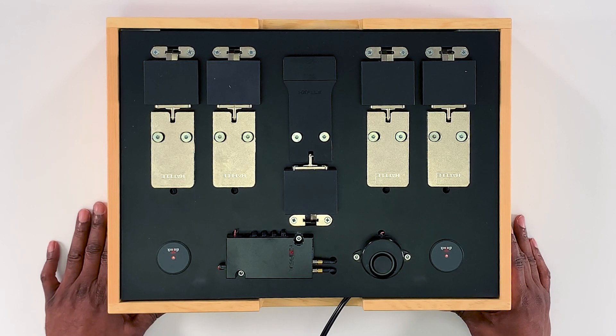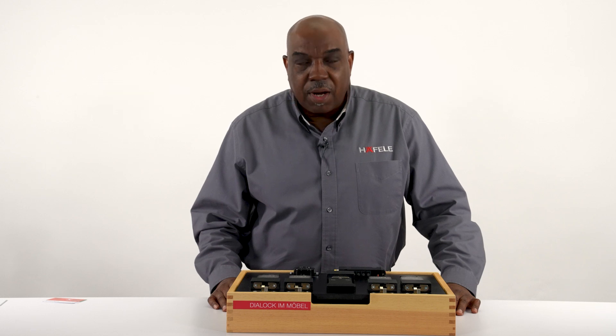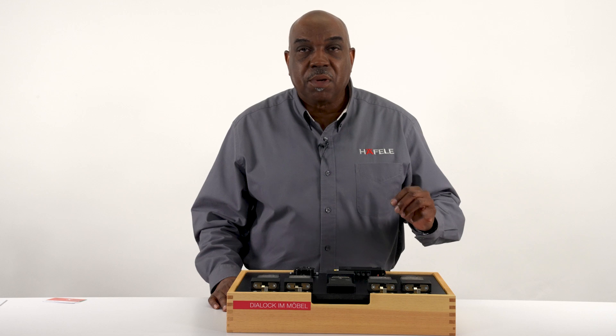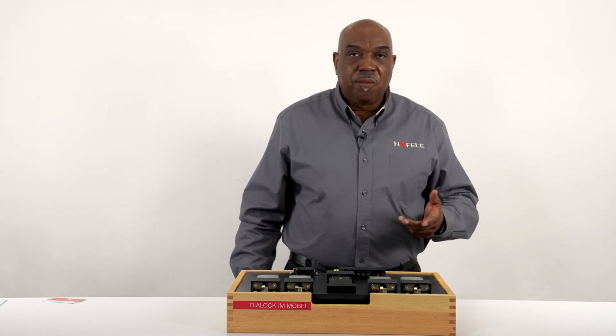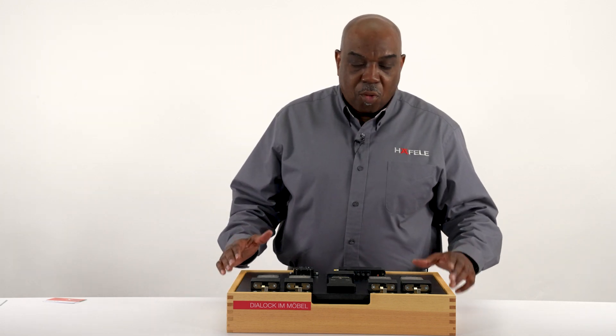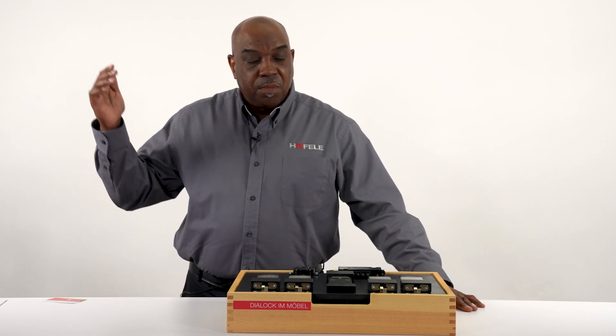That's an intro to the components. From here we'll go through simple programming. Simple programming is just one of a few variations — you can go simple, use the Dialog system with full software on the high end with lots of bells and whistles, or use the mobile app in the middle. For this first session we'll focus on simple programming.